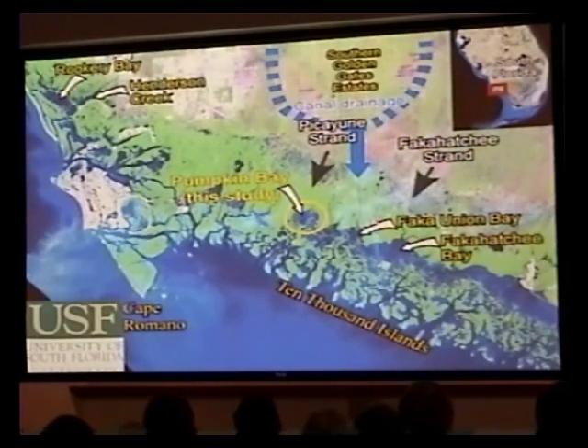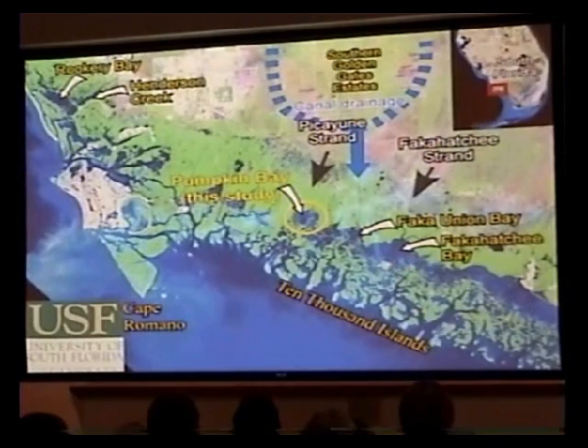My study focuses on the Fakahatchee Union system. Pumpkin Bay, which has a very reduced watershed of only about five to ten thousand acres flowing into this area. I also look at Fakahatchee Bay, which I use more as a reference site, and which gives a fair amount of drainage down to the Fakahatchee Strand.